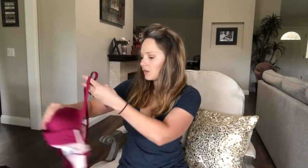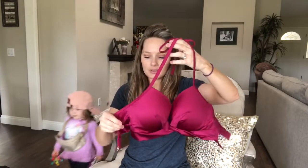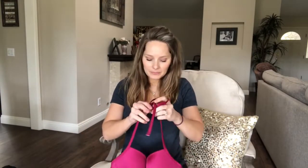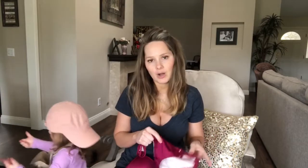The next bathing suit — I actually ordered it based on the top, which is so cute on. It's just a cup top that hooks in the back. It goes over the neck like a halter and hooks in the back in two separate places, so you have a little cutout in the back and it almost looks like a crop top. These are the bottoms that came with it. The fabric is extremely shiny so I just went with the matching bottoms.